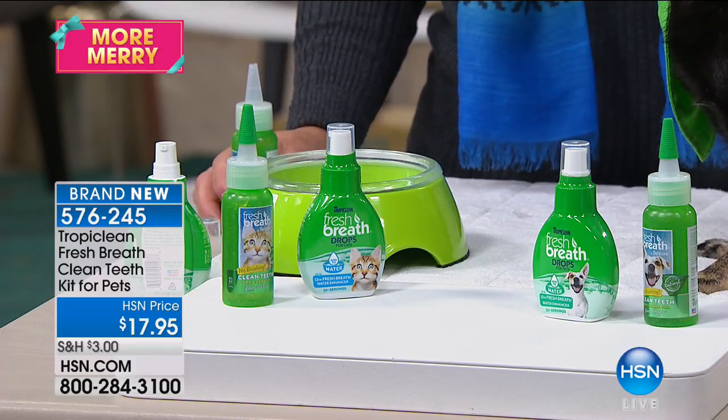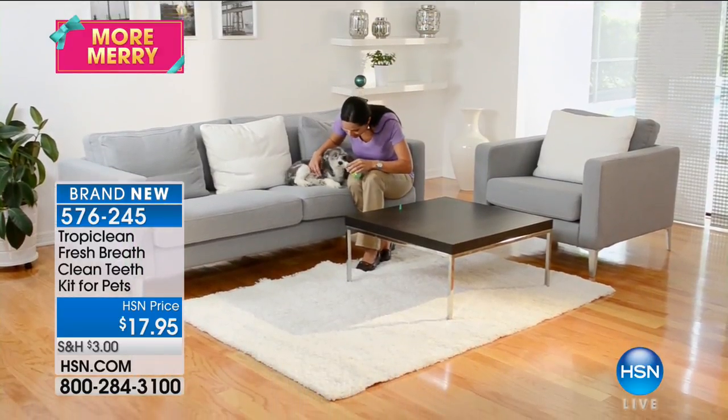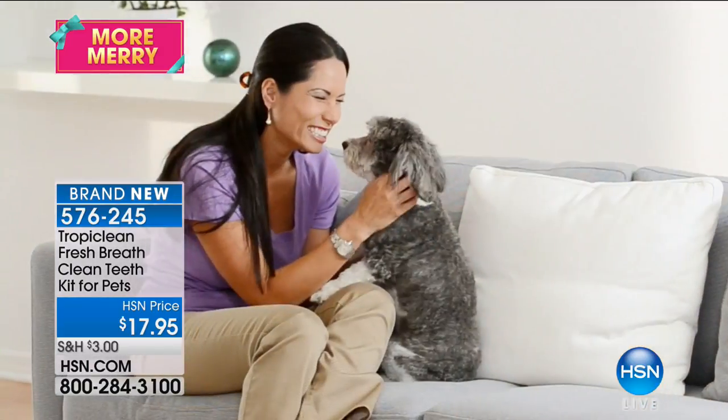No more stress. No more chasing your pet around with a toothbrush that looks like a weapon. Clean teeth, fresh breath, no brushing. Super, super easy. And affordable — $17.95.